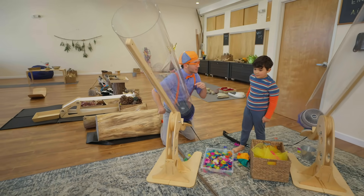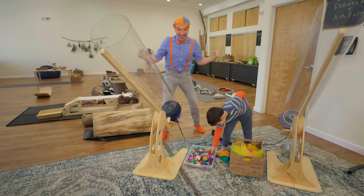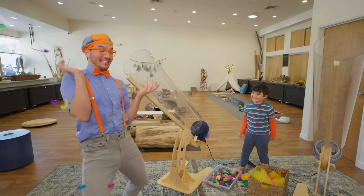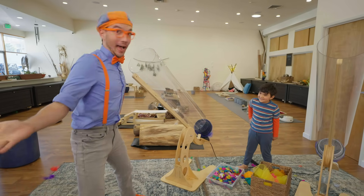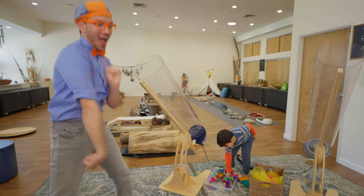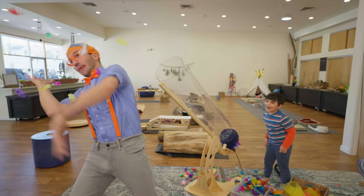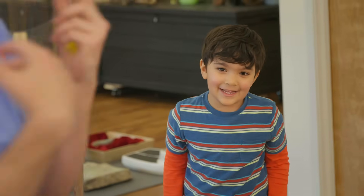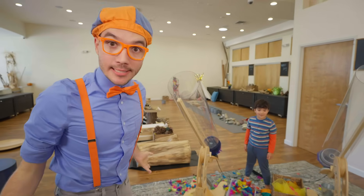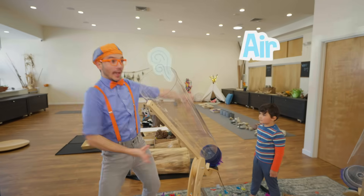How about you put some feathers in and I'll go catch them? Okay! Here we go. Whoa! That was fun. I think we need some more feathers. More feathers! This is a lot. Here we go! Two! The fan cannons are so cool because they're pushing all the air out!